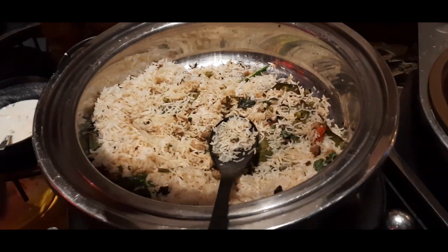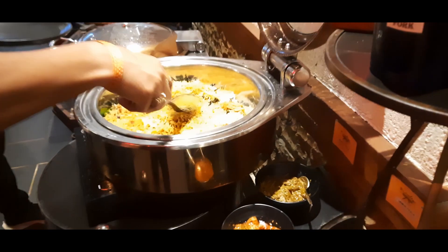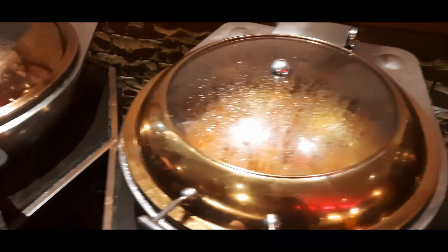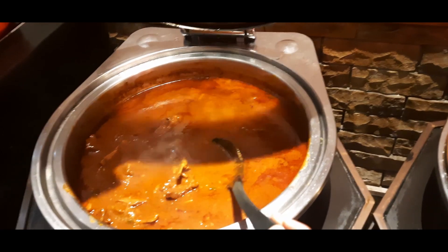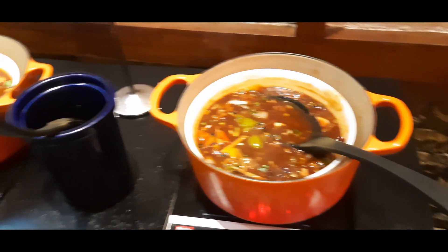They keep changing the main course buffet, so the items might be different the next time you visit. In the non-veg section there was chicken biryani which was absolutely delicious, one chicken gravy, one mutton gravy — very amazing. There was also pot rice and lots of seafood, different kinds of seafood, which were also very amazing.